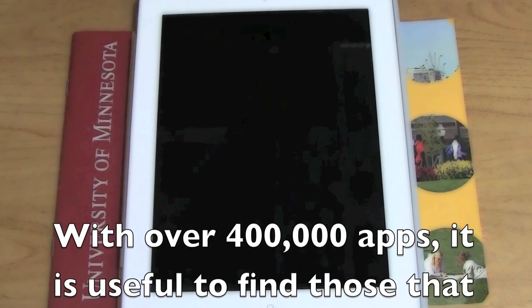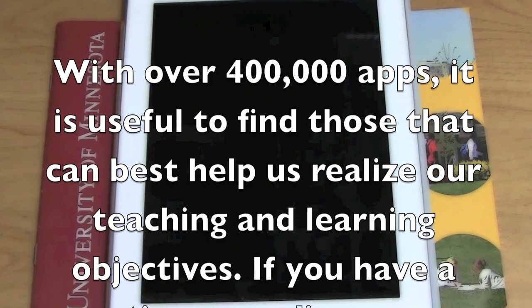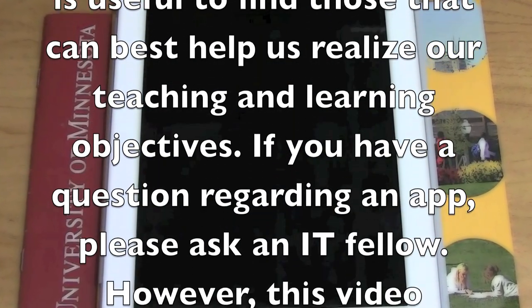Hi, welcome to this podcast. I hope you enjoy it. This is produced by the University of Minnesota. My name is Alfonso Sinjago and I am one of the graduate assistants working with the iPad Initiative.